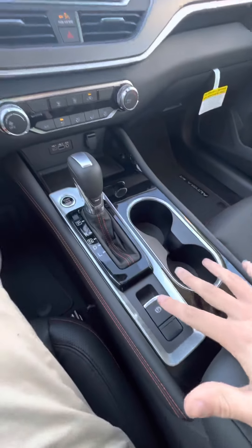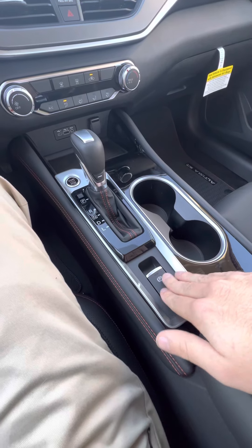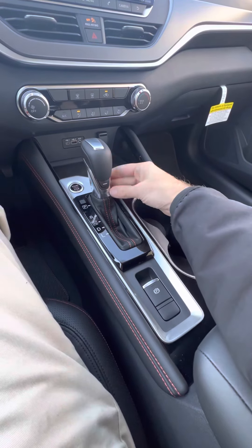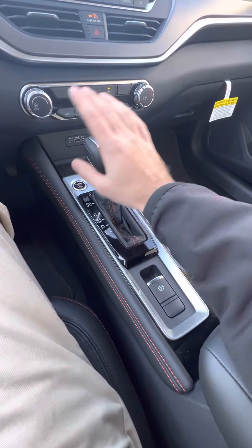Moving over to this side, we've got our electronic parking brake, standard on all models these days. We're also going to have our shifter right here in the middle, the sport mode down below, and push-button start.